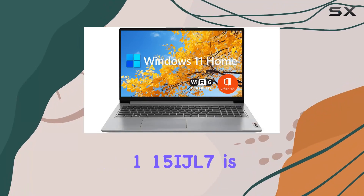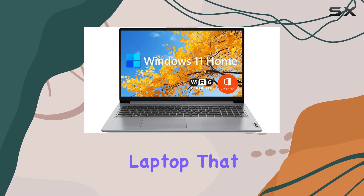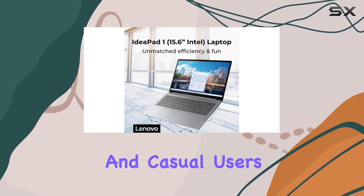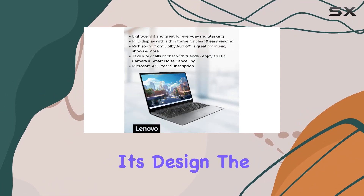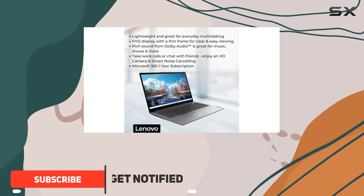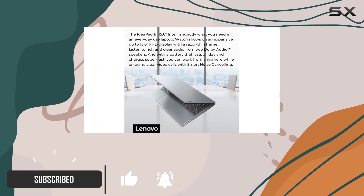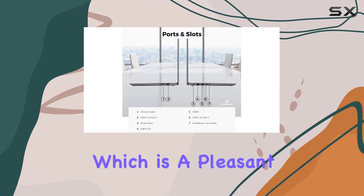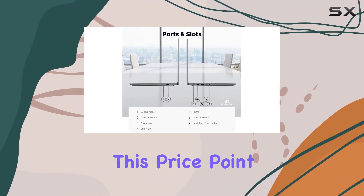The Lenovo IdeaPad 1 15IJL7 is a budget-friendly laptop that seems to hit the right notes for students and casual users. Starting with its design, the laptop has a sleek gray finish, giving it a professional and modern look. It's not just about aesthetics — the build quality feels solid, which is a pleasant surprise at this price point.